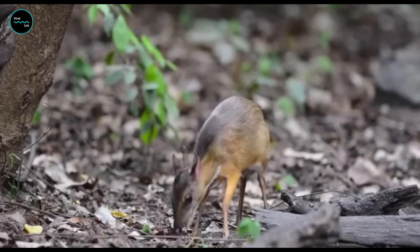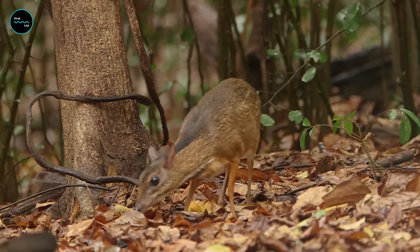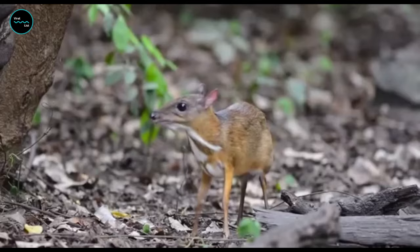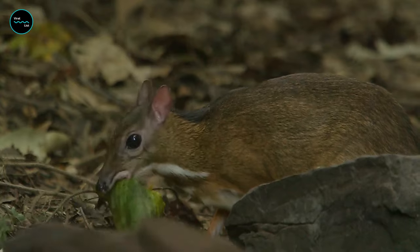The mouse deer, or the pig deer, or the little goat — whatever you call the chevrotain, this is a truly distinct and tiny ungulate. With a round bunny-like body placed atop piglet-like feet and a face akin to a mouse, the chevrotain may look like a hodgepodge of modern-day species, but it's actually quite ancient.